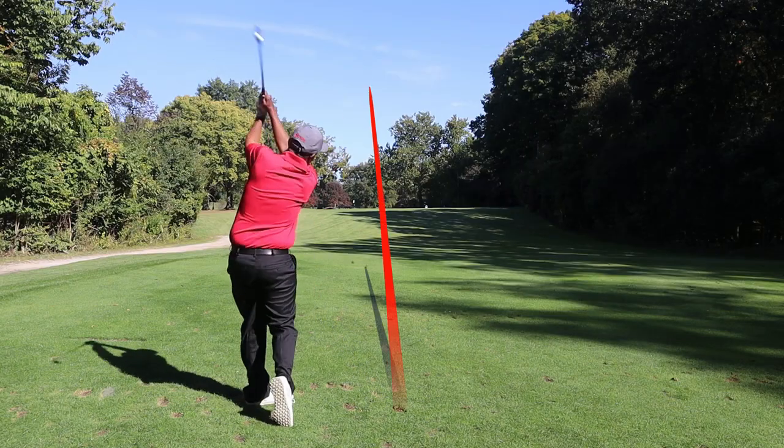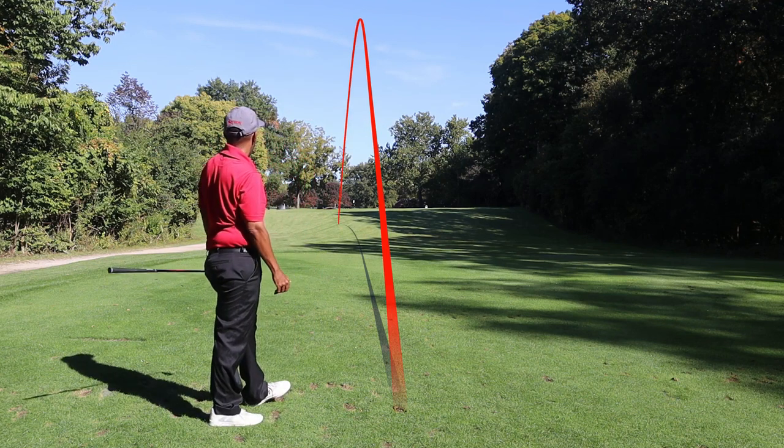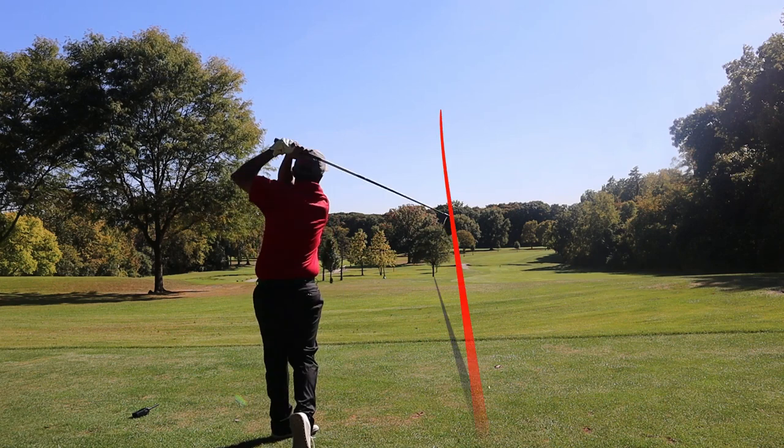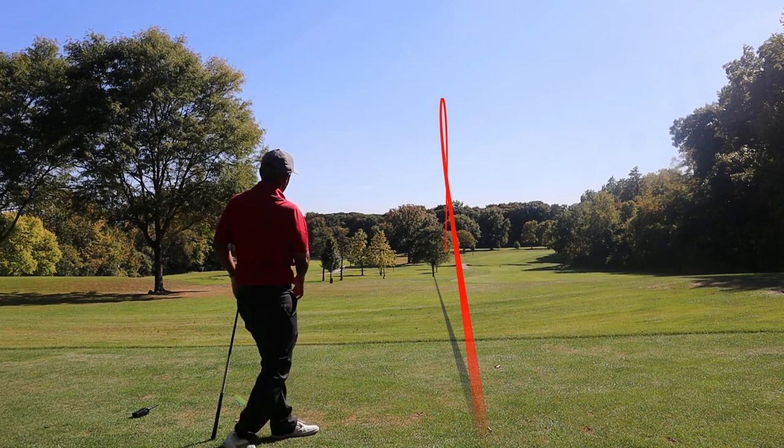The number one ball in the value category was the Bridgestone E6. It led in both driver spin and seven iron carry, and picked up two points in driver carry. The weakness: very low spin from 50 yards and not great seven iron spin either. This was a surprising ball — on course it performed pretty well, but it wasn't my personal favorite. My favorite ball tested in this category was the Cut DC, but the Bridgestone E6 took the victory.